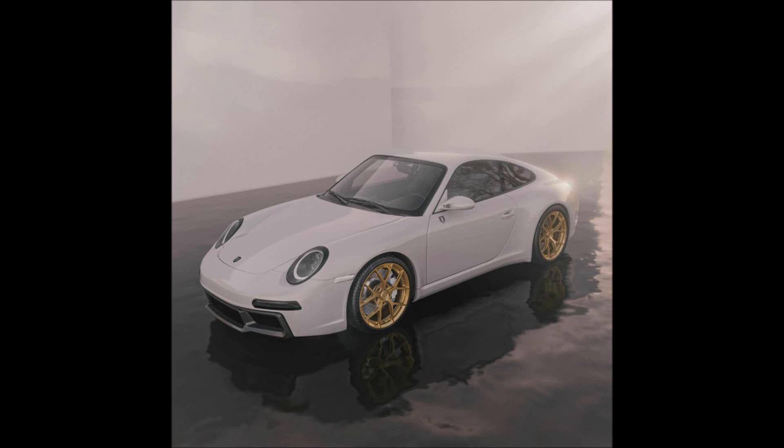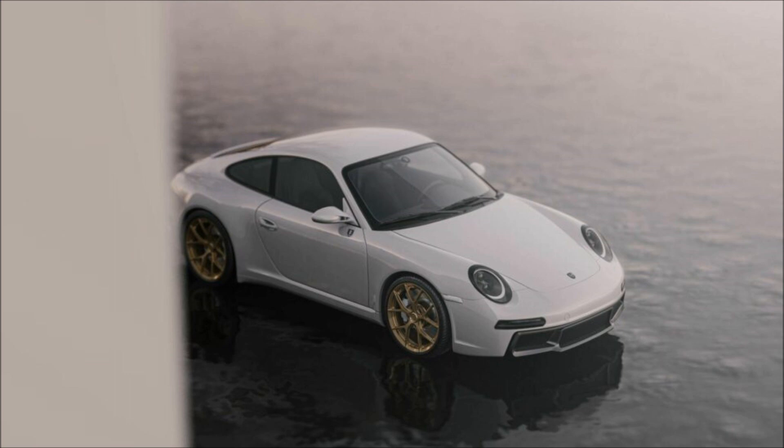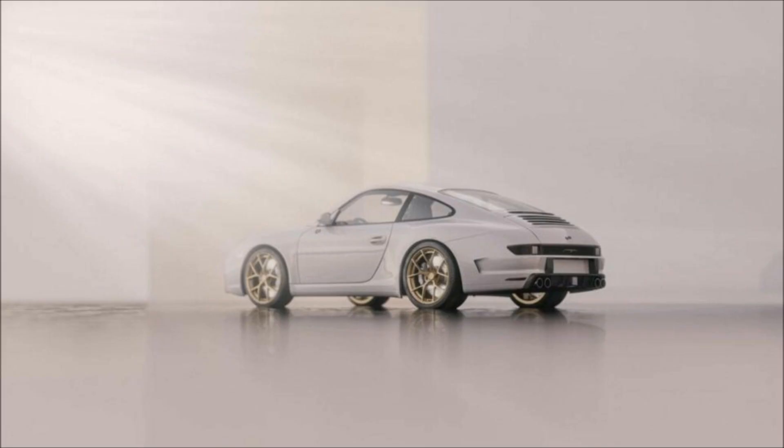This is the 2024 Porsche 997 revisited by Edith Automotive, and it costs more than a brand new 992 GTS. The sports car gets a carbon fiber body kit with a retro-inspired tail, an overhauled interior, and various mechanical upgrades.